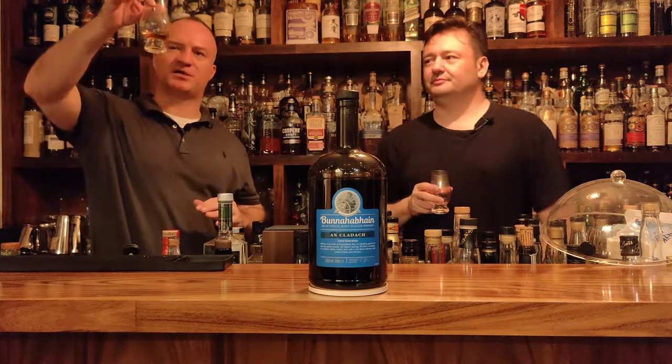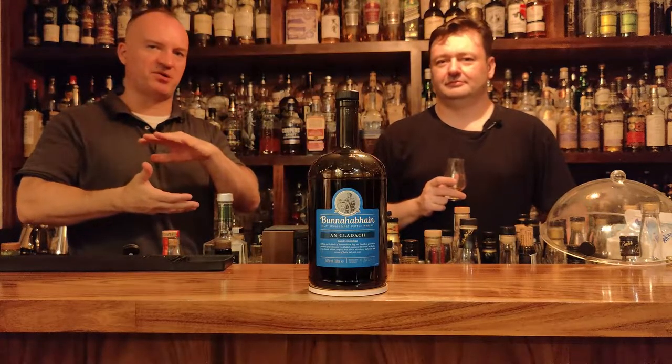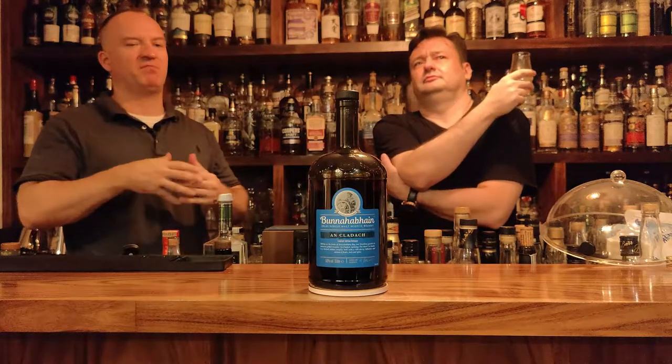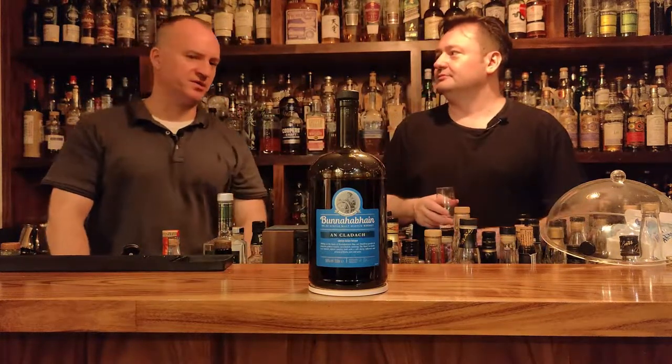If you look at the color, it's not that dark. What's very popular in Taiwan is these very dark sherry whiskeys, a little sweeter and everything else. Maybe that's what Bunnahabhain was targeting with that. I'd pick it up if they didn't have something better.